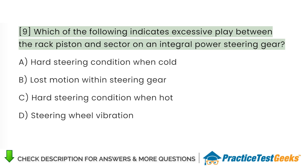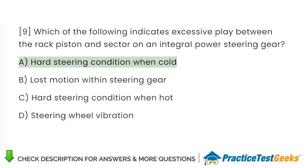Which of the following indicates excessive play between the rack piston and sector on an integral power steering gear? A. Hard steering condition when cold. B. Lost motion within steering gear. C. Hard steering condition when hot. D. Steering wheel vibration.